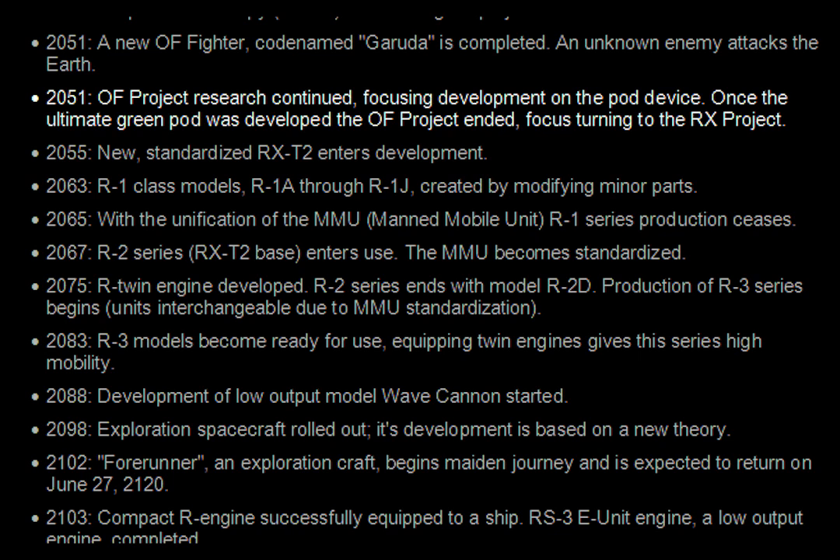2051. OF project research continued, focusing development on the pod device. Once the ultimate green pod was developed, the OF project ended, focus turning to the RX project.